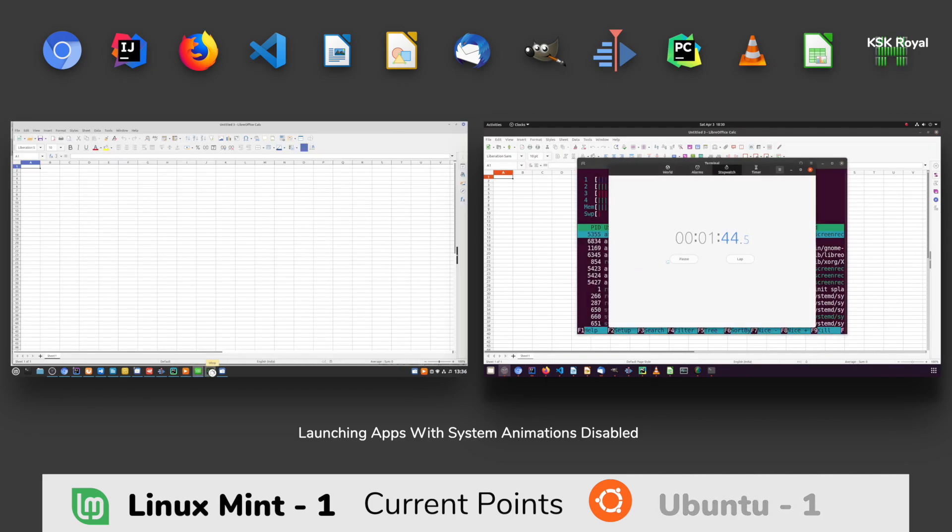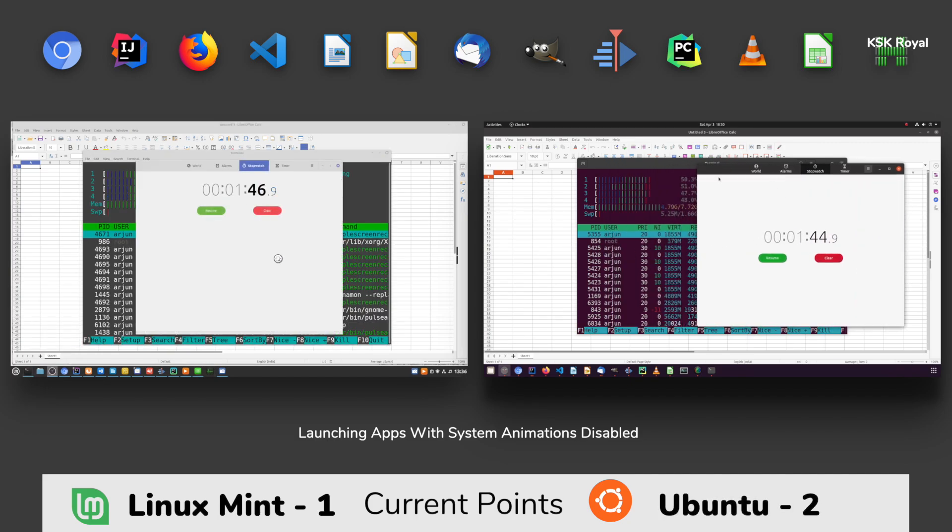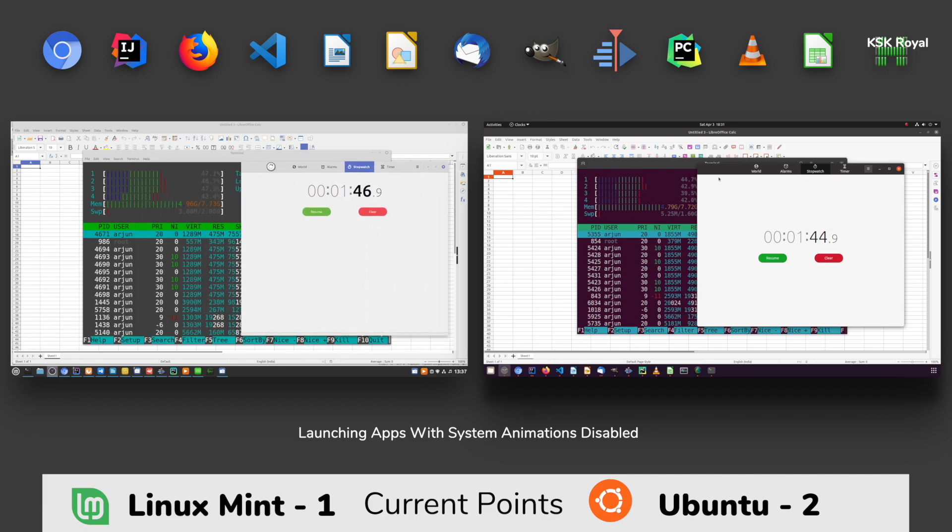What a comeback! With system animations disabled, Ubuntu has finished this round first in 1 minute 44 seconds. On the other side, Linux Mint has finished second with a very slight margin in 1 minute 46 seconds. So a single point goes to Ubuntu.